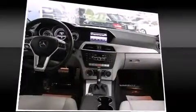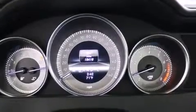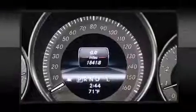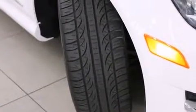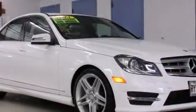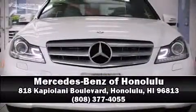Passenger security is assured thanks to various safety features such as head curtain airbags, front side impact airbags, traction control, brake assist, ignition disabling, an emergency communication system, and four-wheel disc brakes with ABS. This vehicle has achieved certified pre-owned status through Mercedes-Benz's comprehensive certification process. Stop by our dealership or give us a call for more information.